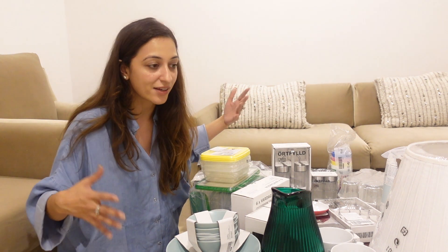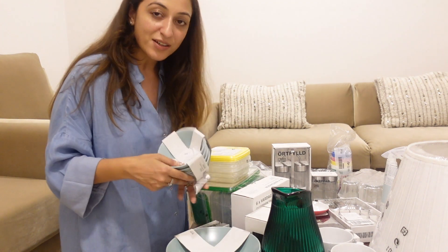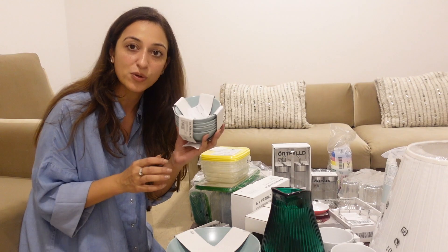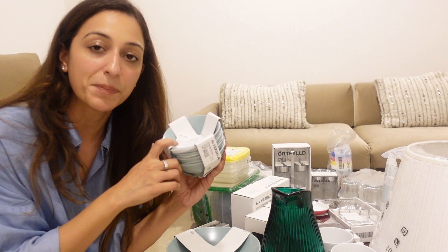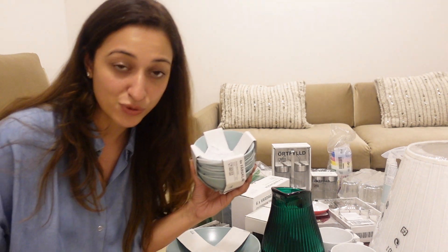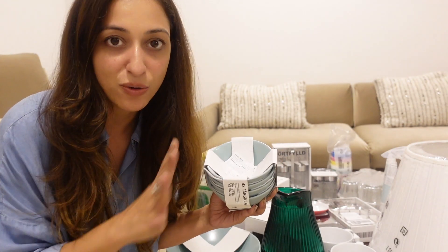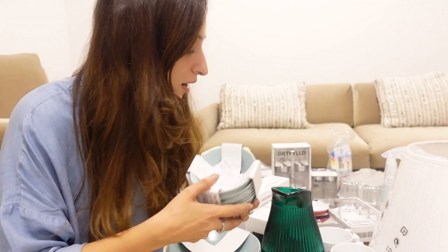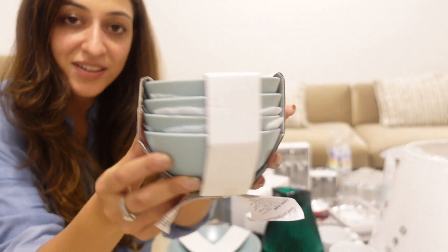Starting off, I got these four bowls. Most of the stuff we didn't pay the MRP because they have deals all the time — discounts on almost everything. The printed price says 59 but I think this cost us much less. I got four of these — the packaging is amazing.